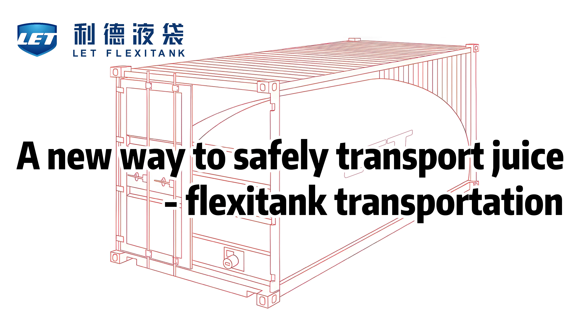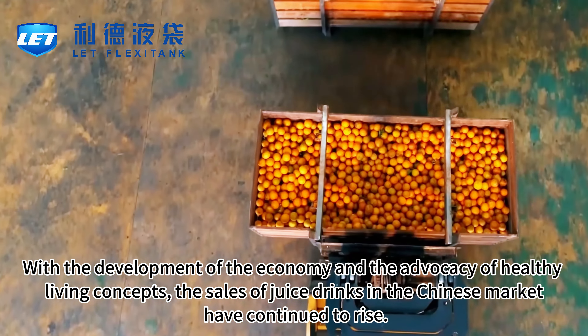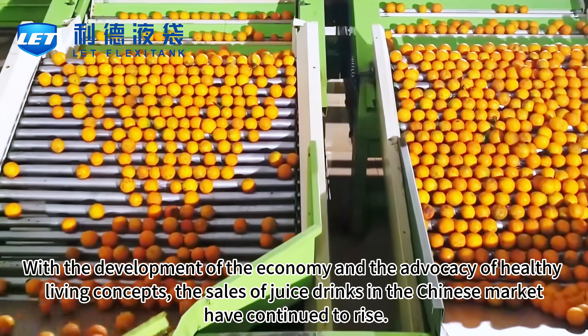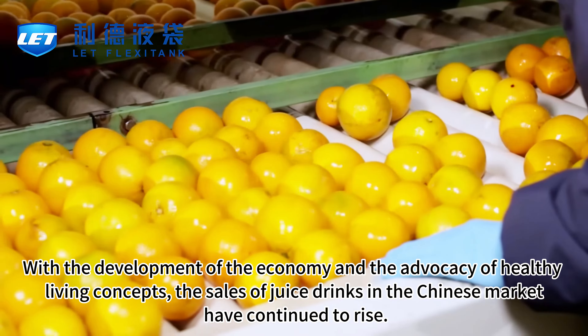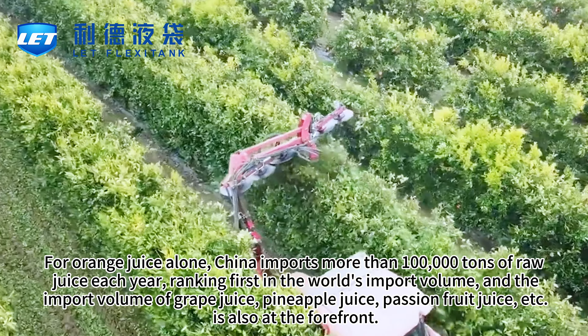A new way to safely transport juice: flexotank transportation. As a healthy drink, juice can supplement the vitamins and trace elements needed by the human body. With the development of the economy and the advocacy of healthy living concepts, the sales of juice drinks in the Chinese market have continued to rise.